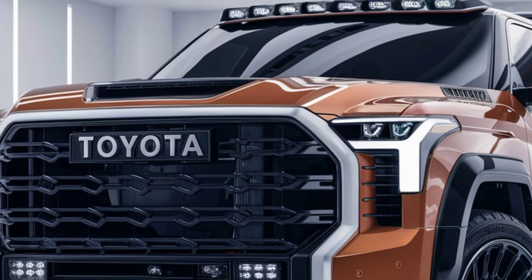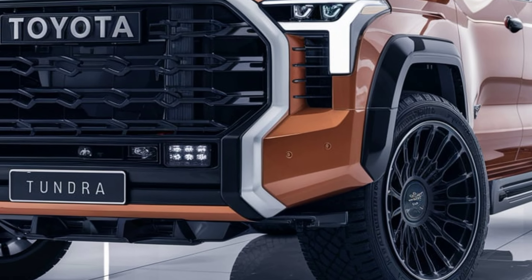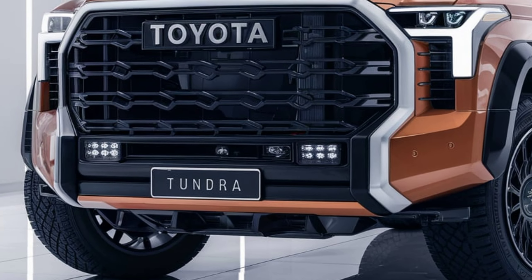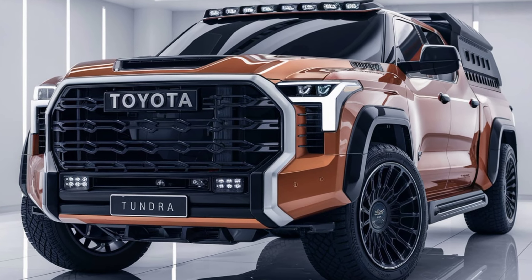Under the hood, the 2025 Tundra offers a range of powerful engine options, including a robust V6 hybrid system that balances power and efficiency. The truck is designed for both on-road comfort and off-road capability, featuring advanced four-wheel drive systems and a high towing capacity.